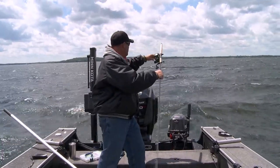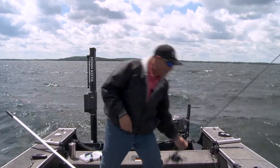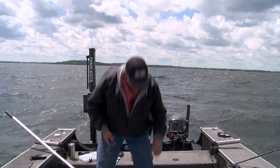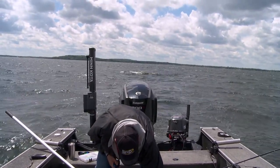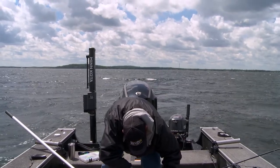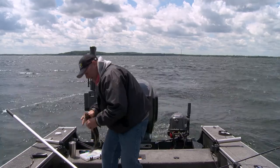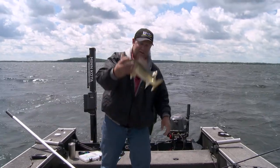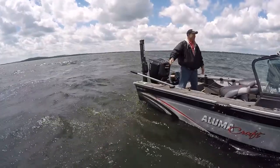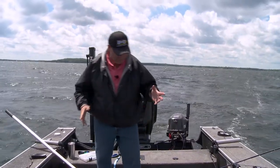Let me flip this bail open. There is actually a rhyme and reason to how I pick colors. I don't necessarily have a favorite color when it comes to walleye fishing — my favorite color is whatever they're happy biting on any given day. Most of the time, walleyes like that one right there — their color selection and preference on any given day is based on what they're eating.